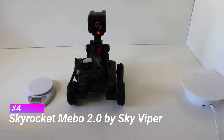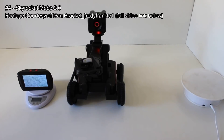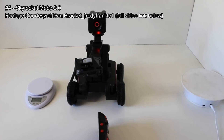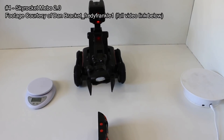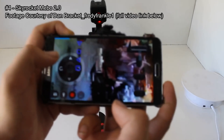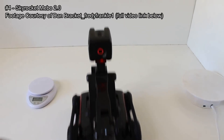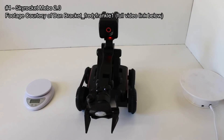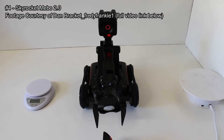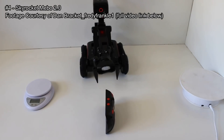Coming in at number four is the Skyrocket Miibo 2.0 by Sky Viper. This bot is awesome because it's essentially a rolling camera you can control. One of the nice things about the Miibo 2 is that it has variable motion control — move it forward a little and it moves a little, move it forward a lot and it moves a lot — something some other RC vehicles don't have.